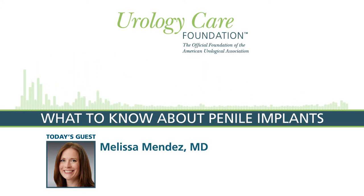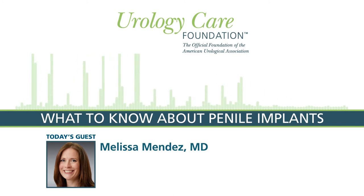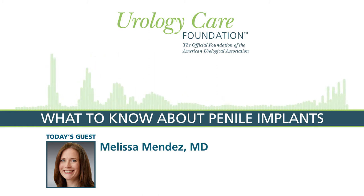Welcome back to the Urology Care Podcast. Today our guest is Dr. Melissa Mendez. She's a urologist with Chesapeake Urology in Maryland. I'm Dr. Melissa Mendez. I'm a fellowship-trained specialist in sexual dysfunction, genital reconstruction, andrology, and male infertility. I work at Chesapeake Urology out of the Silver Spring office.